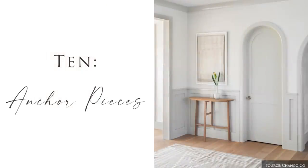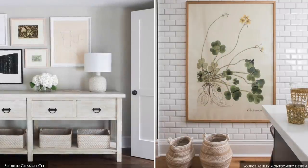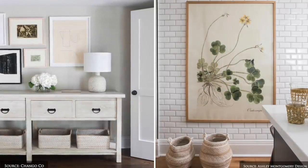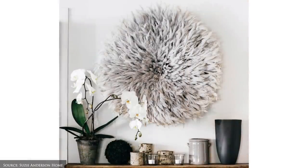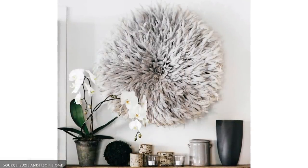Lastly, an anchor piece is a fantastic way to express your personality and tell a story. Anchor pieces include wall mounted framed paintings, photographs, a mirror, woven tapestry, botanical prints or a gallery wall.